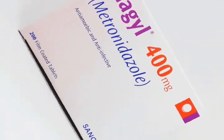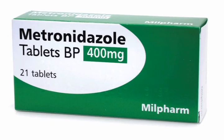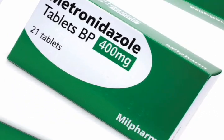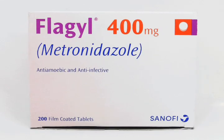Hello and welcome to this video about Flagyl, also known as Metronidazole. Flagyl is a prescription antibiotic medication that is used to treat bacterial and parasitic infections. It works by disrupting the DNA and cellular processes of the microorganisms, preventing them from multiplying and causing further damage.